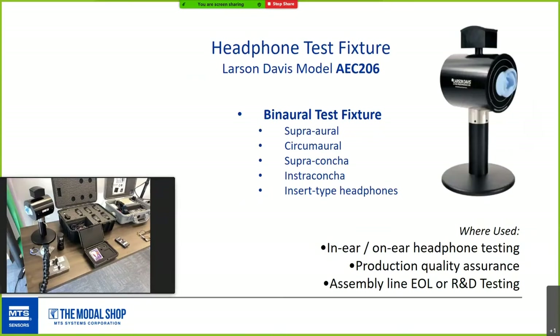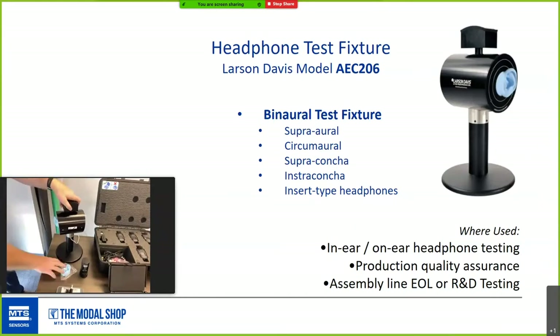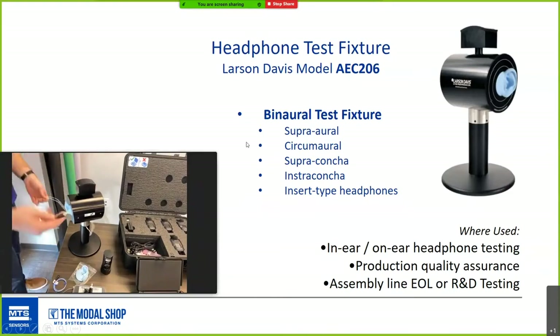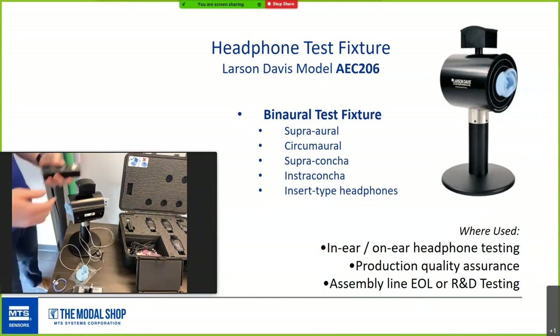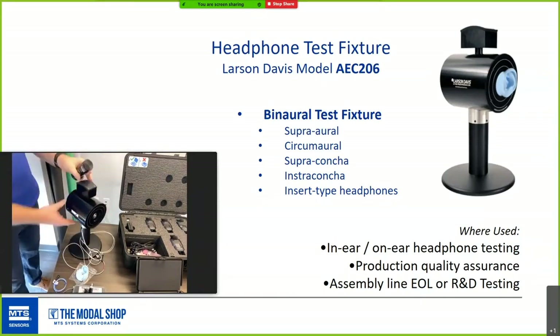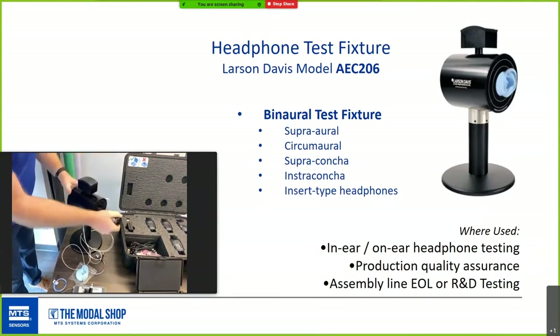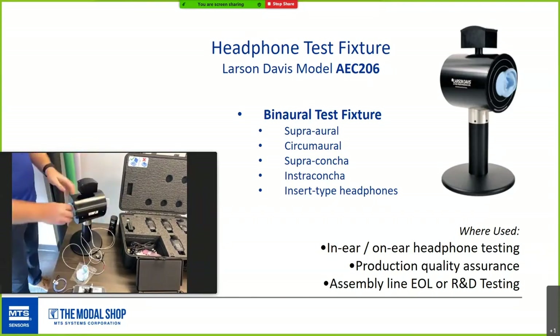We make whole systems including audiometer couplers and room acoustics products. A product from our Larson Davis division is a binaural test fixture — great for measuring headphones on a production line or for R&D. It's a two-channel device. You can calibrate the microphone simply in place, and we have another webinar devoted to the difference between field calibration, in-place calibration, and lab calibration.